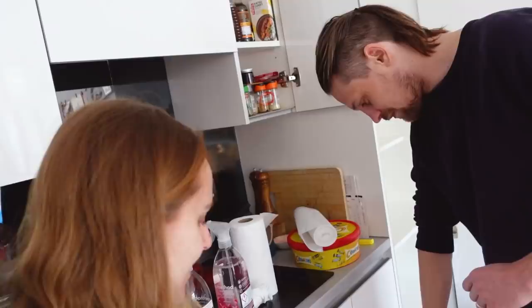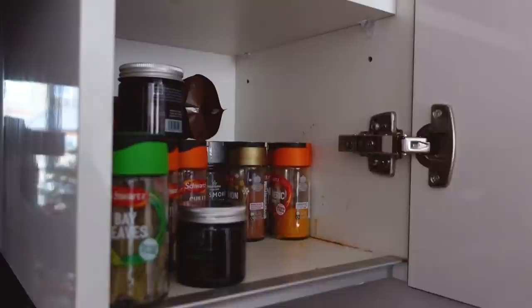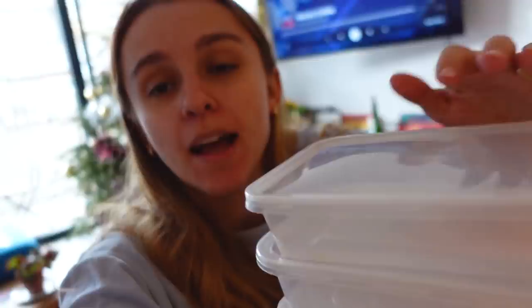It's going to look great. We'll be able to see all of the labels and how much paprika we have. I have been very helpful and made sure all of our Tupperware has matching lids.